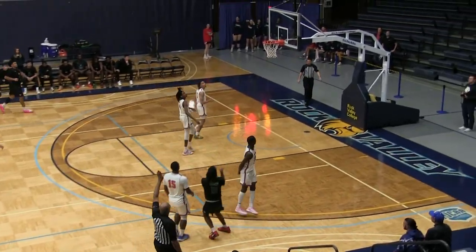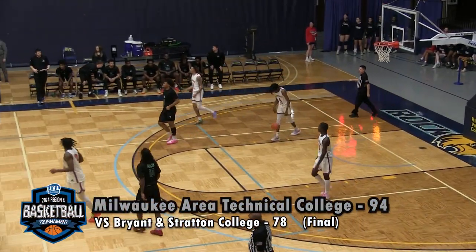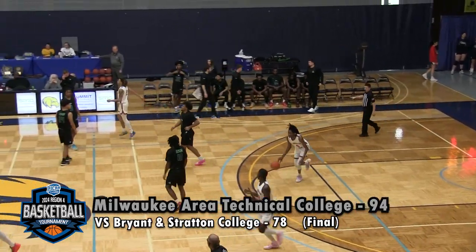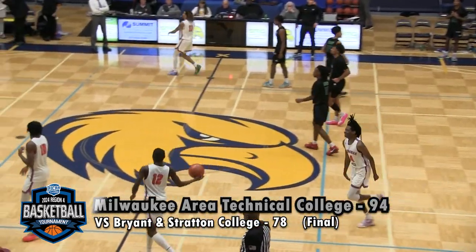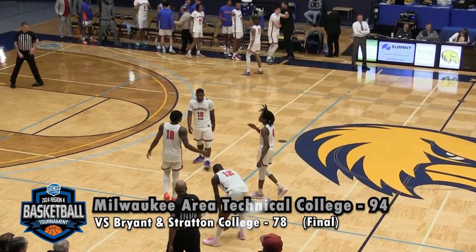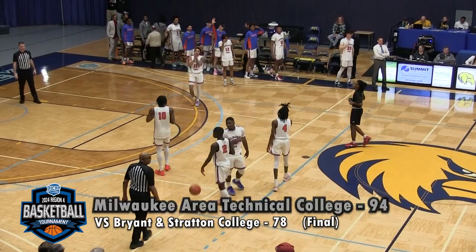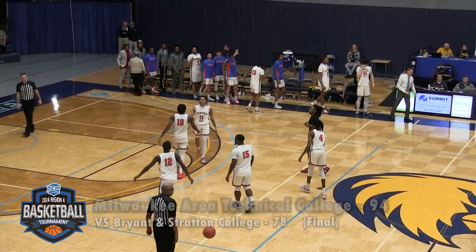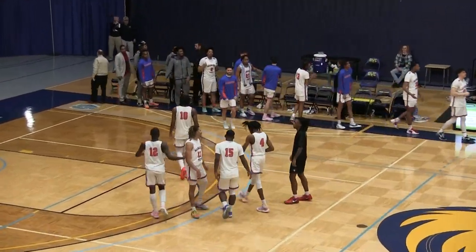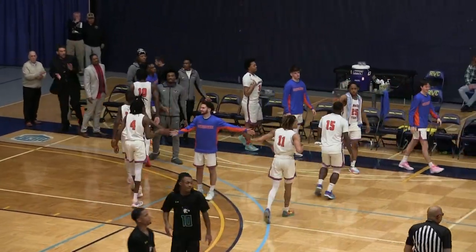Cyrus Little slams it home as Milwaukee Tech is gonna punch their ticket to the national tournament in Danville for the fifth straight year — every year that they've been in division two they have gone. It will be no different in 2024 as they take down Bryan and Stratton 94-78 in the Region 4 District B Midwest Championship game.